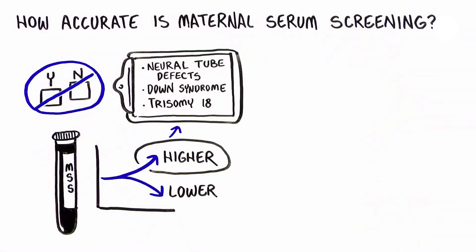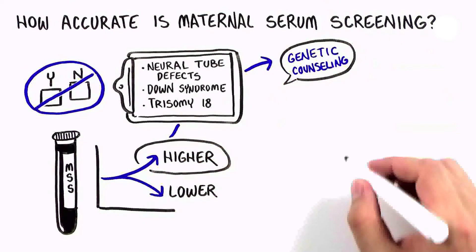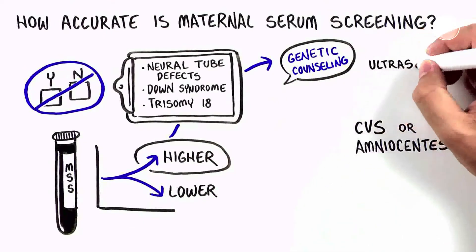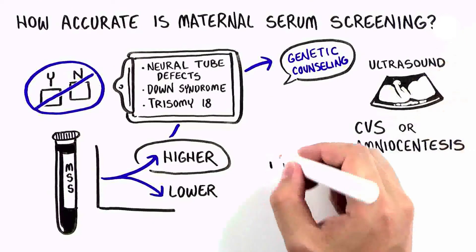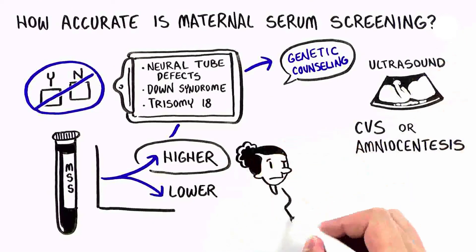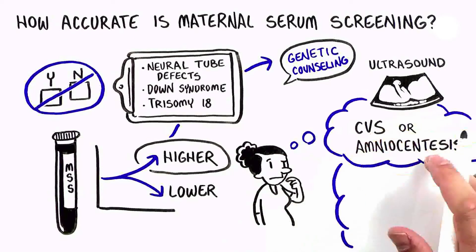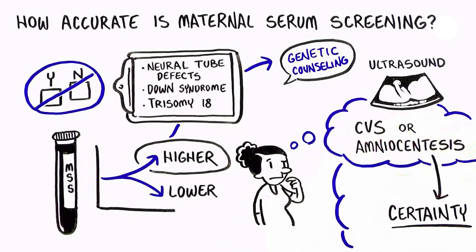If the Maternal Serum Screening result indicates a higher chance of one of these conditions, then genetic counseling and further testing such as CVS, amniocentesis, or detailed ultrasound is usually offered. Some women will decide to have a diagnostic procedure such as CVS or amniocentesis so they can know with certainty if the baby has the genetic condition or not.